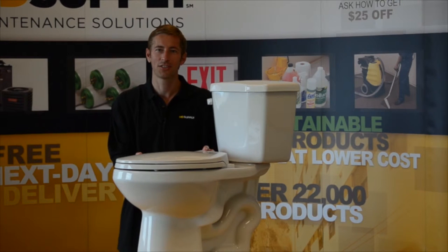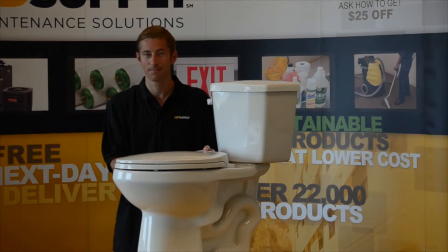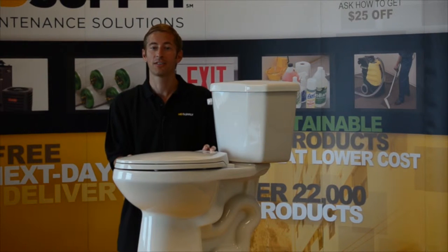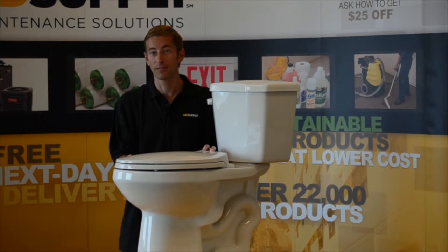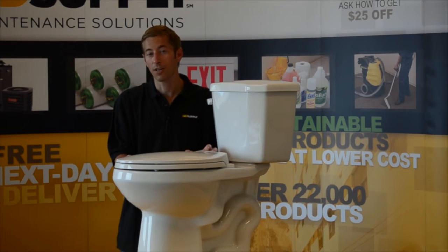Hi, I'm Pete with HD Supply and this is the Season Slow Close Toilet Seat. Regular toilet seat lids can come crashing down. Not only is the sound unpleasant, but it can damage toilet seats over time, costing you money for a replacement.